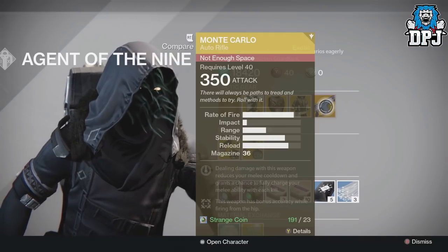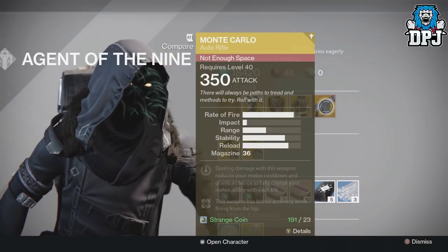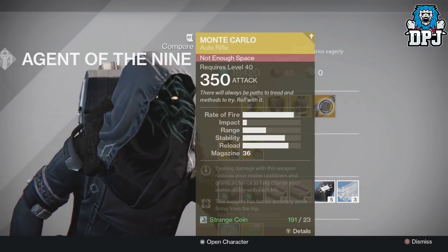The weapon of the week is the Monte Carlo, a beast of an auto rifle, costing you 23 Strange Coins.